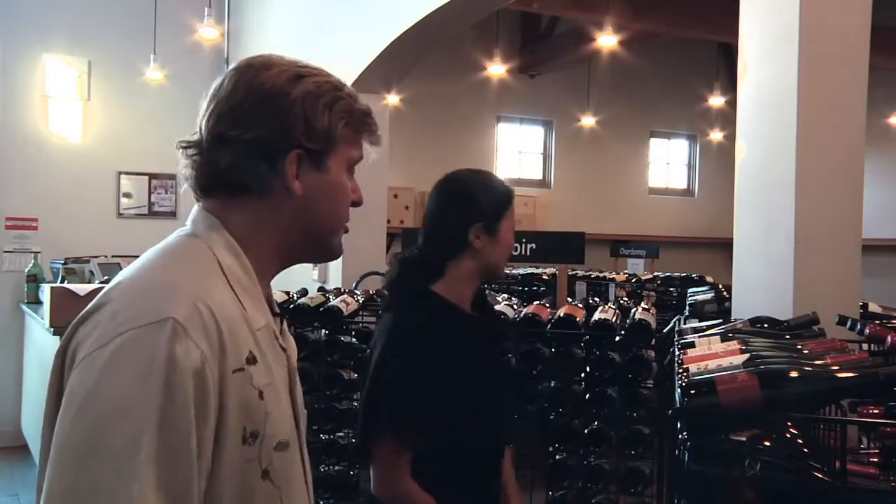And great drinking, approachable now typically. It's great for customers who are coming in and want to grab something to open and drink now. So Karen, show us a great value in your store here.